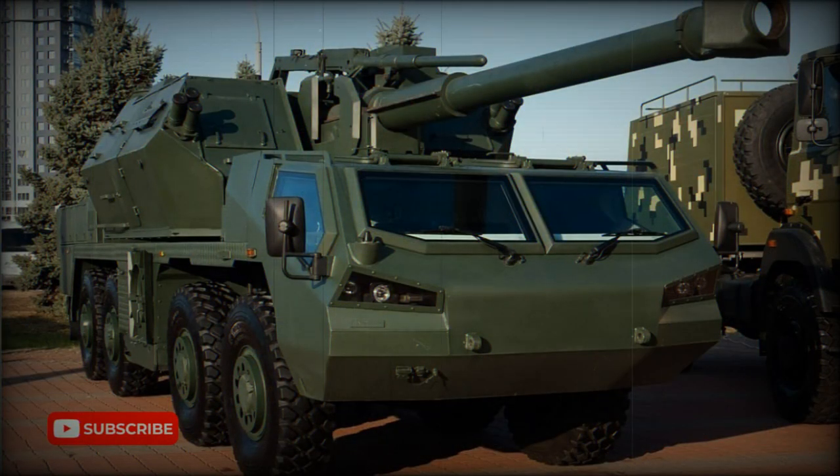This vehicle can travel over difficult terrain. There is an auxiliary power unit which allows emergency control of the gun in case the main engine fails.